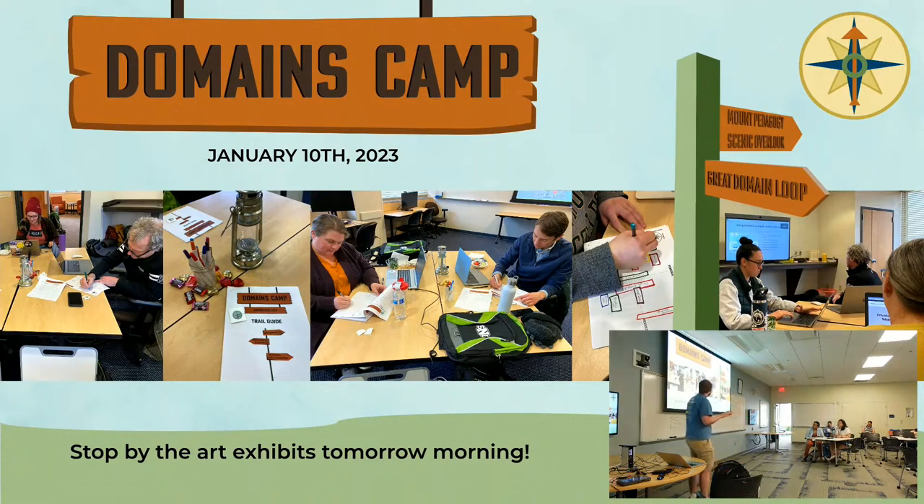We put on something called Domains Camp over our January semester this past academic year. I want to promote this — if you wanted to participate in a Domains Camp, we are having a camp counselor session in August. The actual event took place on January 10th — an event where we showed people visitor/resident maps, things like that, how to build out your domains. We want to participate with other institutions, so if you want, stop by the art exhibits tomorrow and I'll be there with more information about Domains Camp.